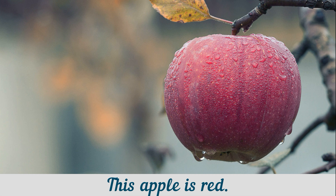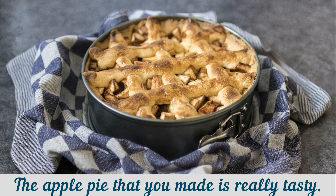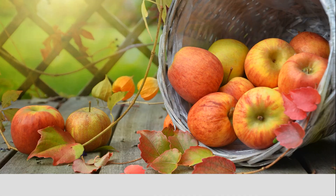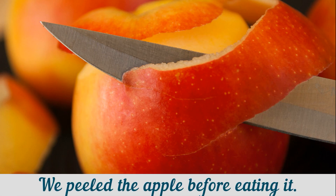This apple is red. This apple is green. The apple pie that you made is really tasty. There are a lot of apples in the basket. We peeled the apple before eating it.